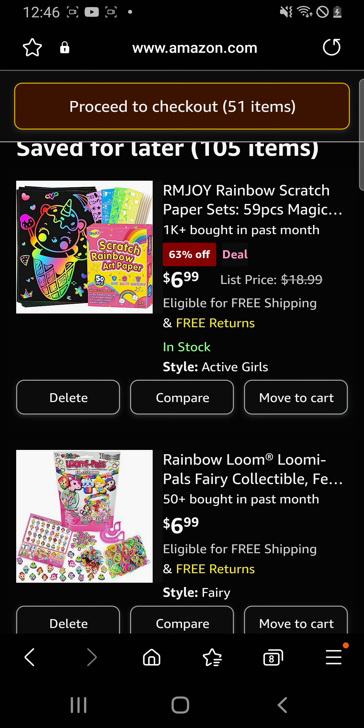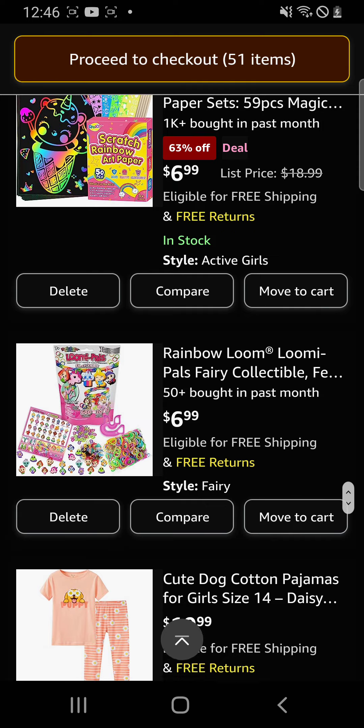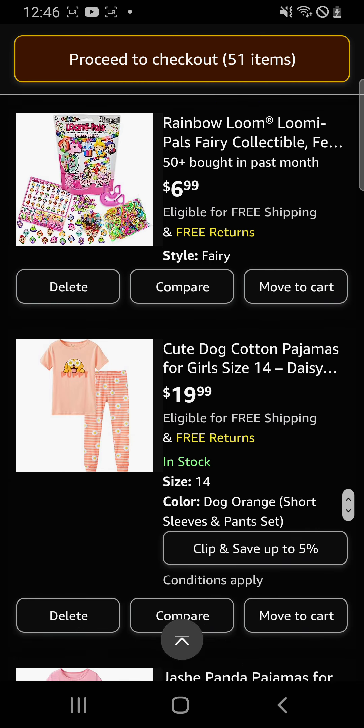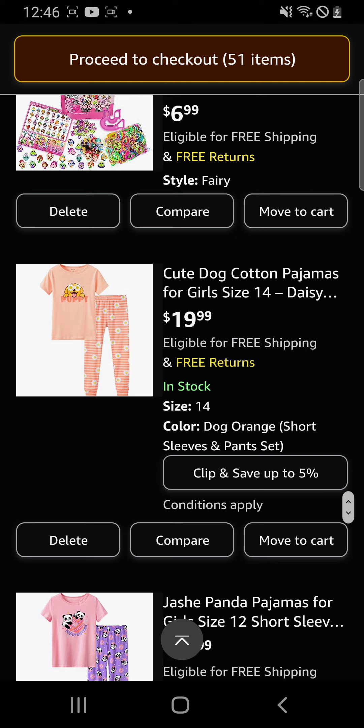You can make that at home but I'm too lazy so I want to buy it. I make bracelets with a rainbow loom and I've been running out of loomy pals, which is so sad. So I bought a whole entire pack of the fairy ones — they have different series and my favorite is the fairies, so I got the fairies.